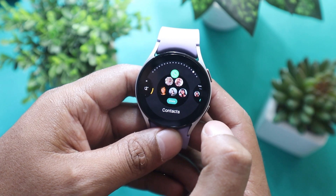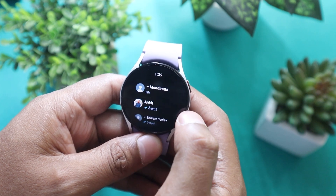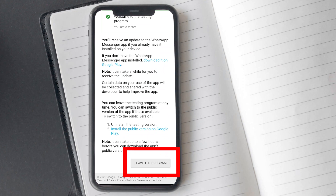That's all there is to it — enjoy using WhatsApp on your Galaxy Watch. If you ever decide to leave the beta program for WhatsApp, it's a simple process. Just go to the same link again and click on the option to leave the beta program.